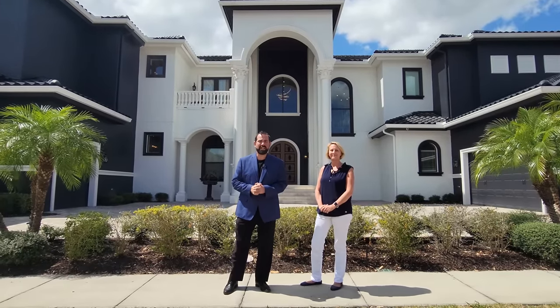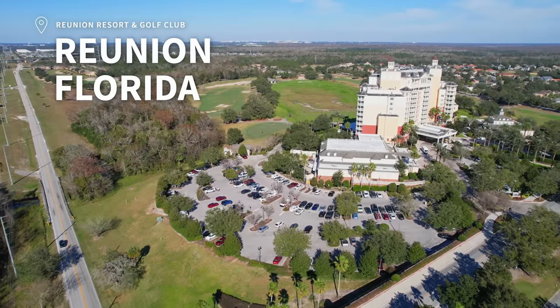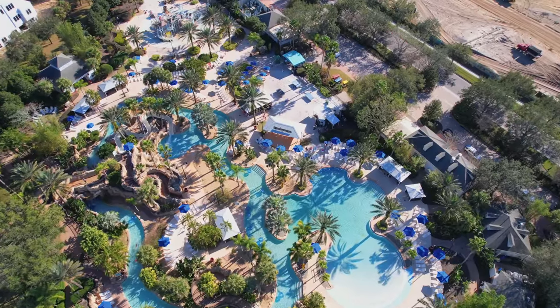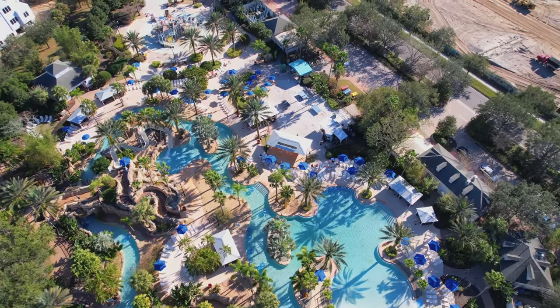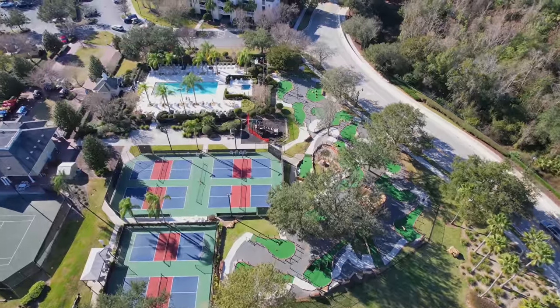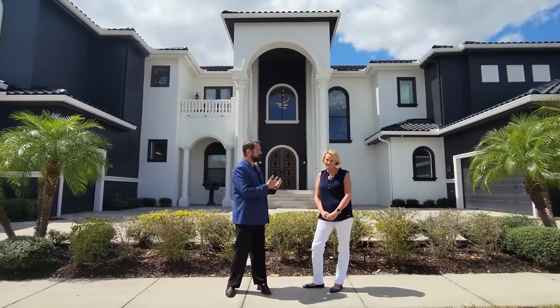Welcome to our luxury home channel. My name is Mike and today we're in Reunion, Florida. Reunion is an amazing community close to the area attractions here in the Orlando area. It has 13 pools including one with a lazy river, three championship golf courses, tennis courts, plenty of restaurants, and also a golf and tennis academy. We're going to show you this home behind us, listed by Alice.